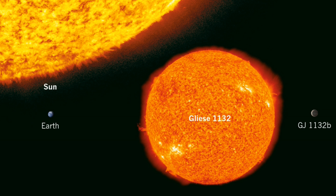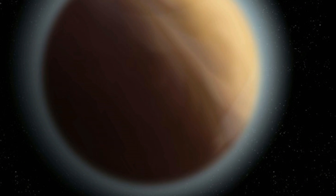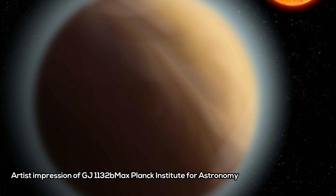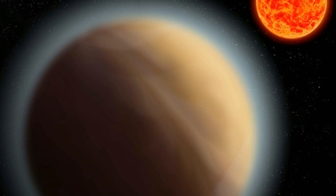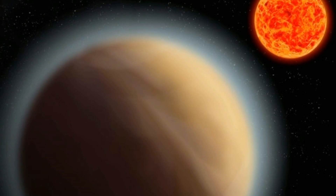This allowed them to work out its size — around 1.4 times the size of Earth. But their findings also showed something intriguing. In one of the infrared wavelengths, the planet appeared bigger. This indicates it has an atmosphere that is opaque to this wavelength, but transparent in all the others. Moreover, the wavelength at which it was opaque indicates the presence of water.